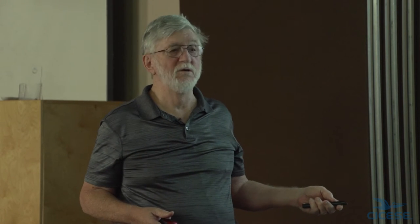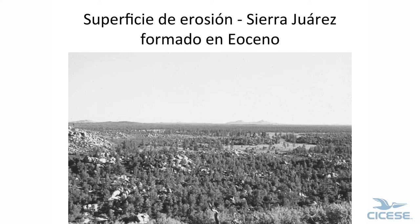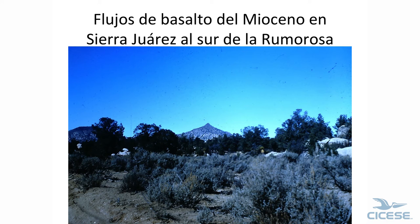One of my dissertations was on the Sierra Juarez. La Rumorosa is right over here, and we're near El Topo. These are two volcanic peaks, and the surface of the Sierra Juarez is flat — we're at about 5,000 feet, maybe 2,000 meters elevation. It was formed in the Eocene, 45 million years ago or so. This is a peak of Miocene 20-million-year-old basalt, and this shows how much the surface has eroded in 30 million years.